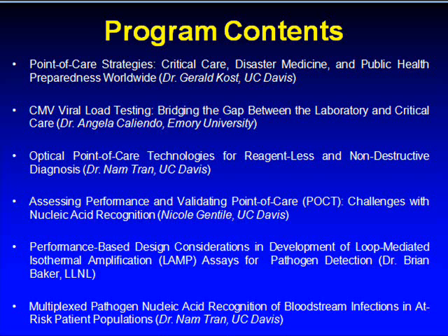Lecture three is Optical Point of Care Technologies for Reagentless and Non-Destructive Diagnosis by Dr. Nam Tran at the UCD Point of Care Technology Center.